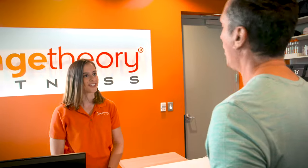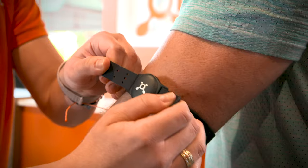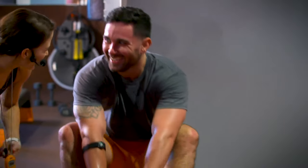At Orange Theory, we know that guessing does not lead to greatness. We're continually innovating our science-backed, technology-tracked, coach-inspired workouts to make it simple for you to get more life out of your workout.